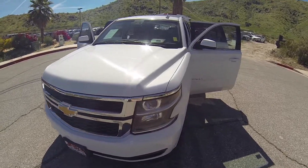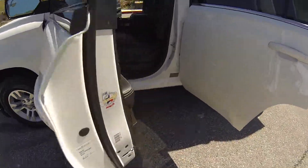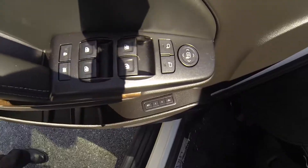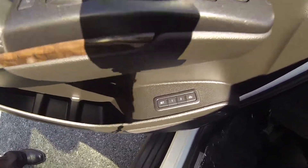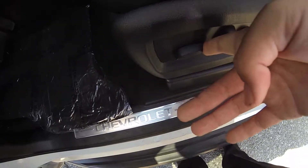Hello, here we have a 2016 Chevy Tahoe at 20,000 miles. This vehicle is equipped with powered windows, powered mirrors, memory seat, and powered seat.